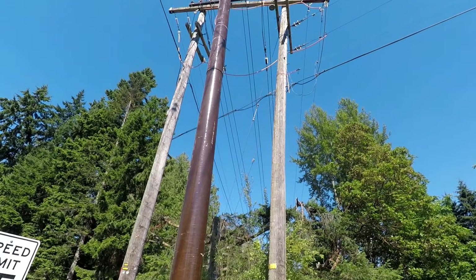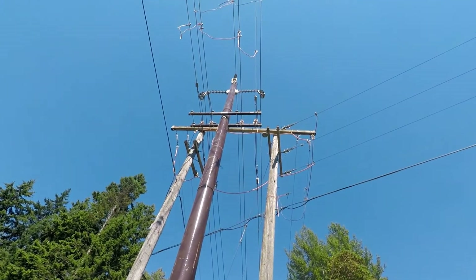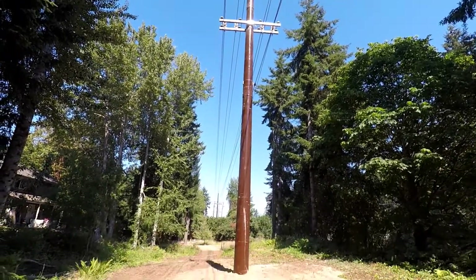When building one of these poles, crews must work around energized lines supplying customers on Black Diamond Road. One by one, the march of pole construction continues.